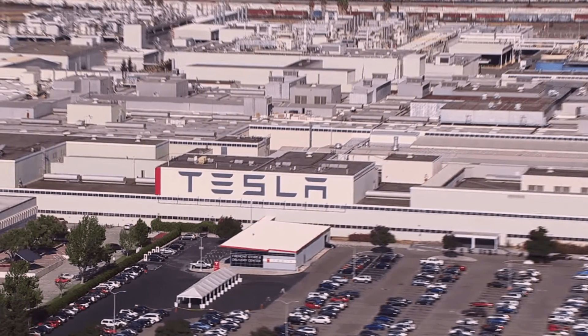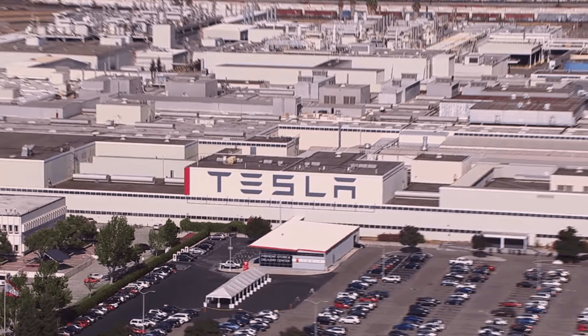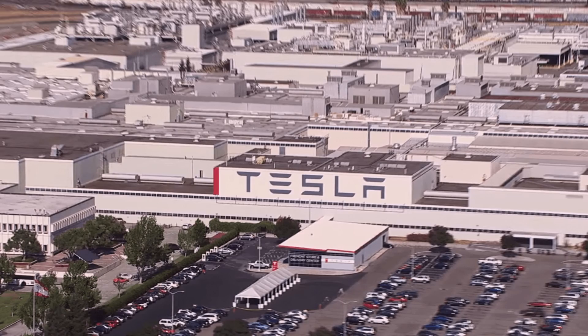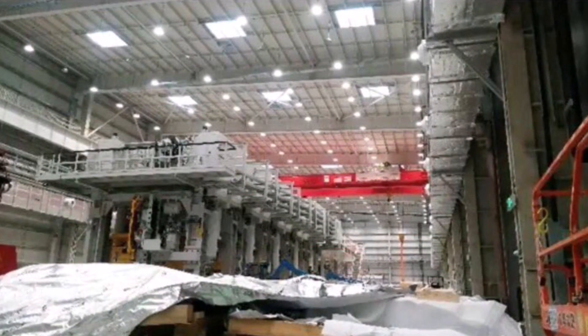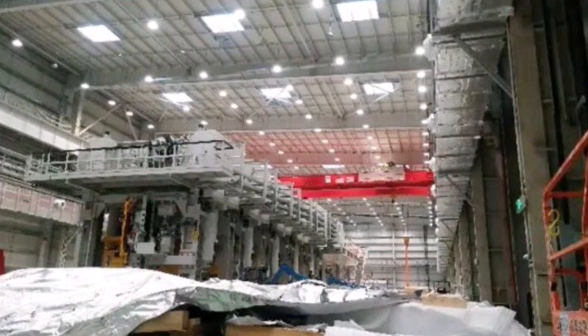I'm sure that Giga Berlin's casting machine will also come from Italy's IDRA, since it's just next door to Berlin. Let me know what you think about the world's largest casting machines and what consequences you foresee for Tesla in the comments below. This is Armin Harian from TorqueNews.com — please subscribe and like this video. References are in the description, courtesy of The Tesmanian and Teslarati. God bless you, take good care of each other, and stay safe.